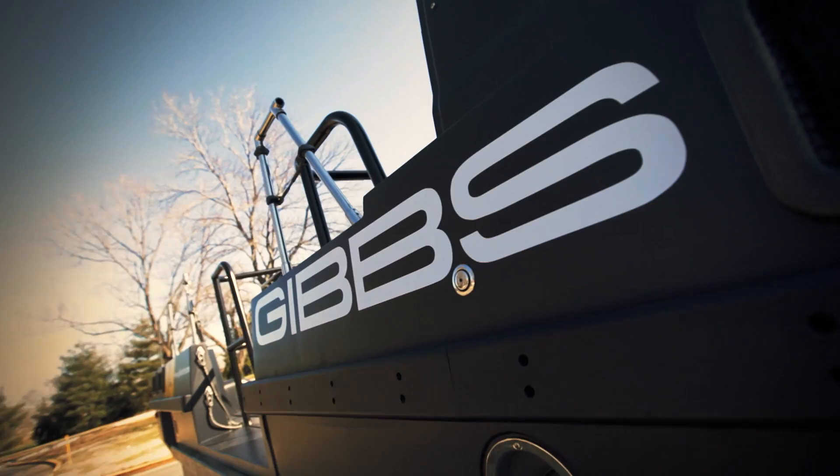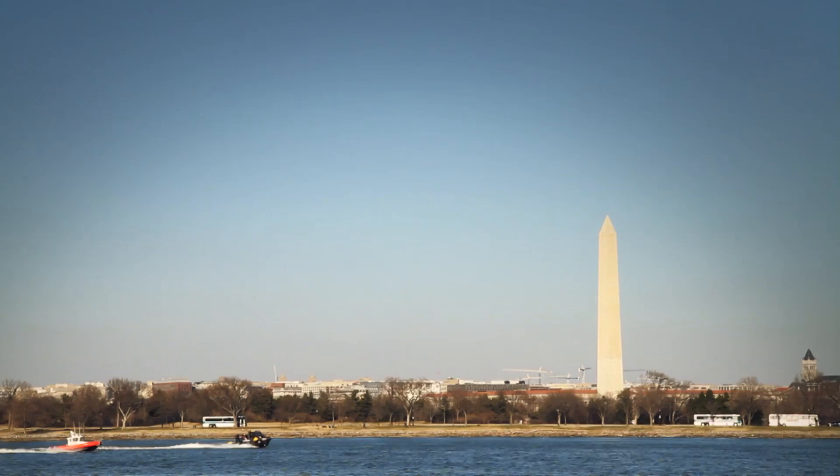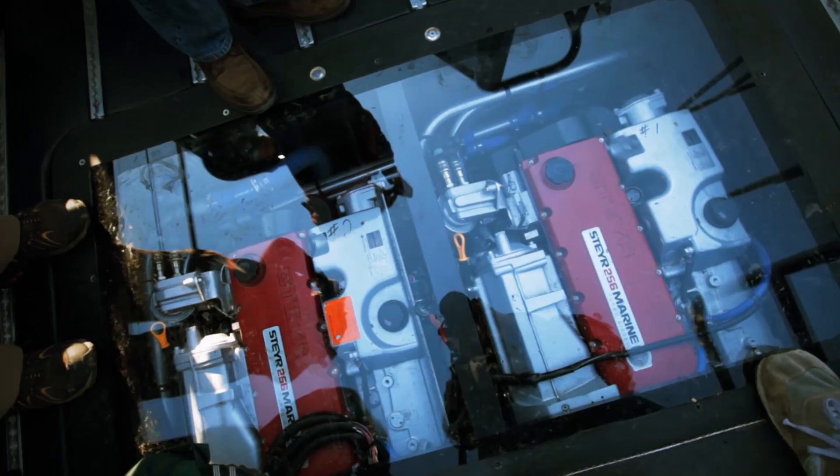Hey guys, it's Neil with The Verge. I'm here with the Gibbs Phibian, which is a very large truck that is also a boat. I'm not kidding. The wheels flip up when you enter the water, and this thing can blaze around at like 40 miles an hour. It can also go 80 miles an hour on land. There's two 250 horsepower engines inside. It's crazy, and we're going to take it for a ride. Let's go.